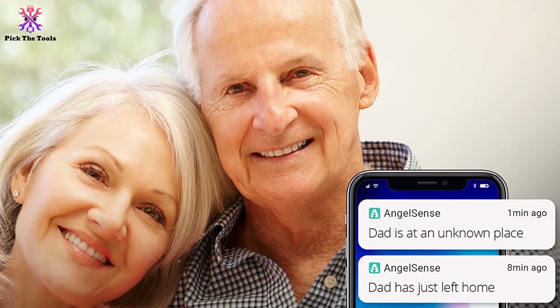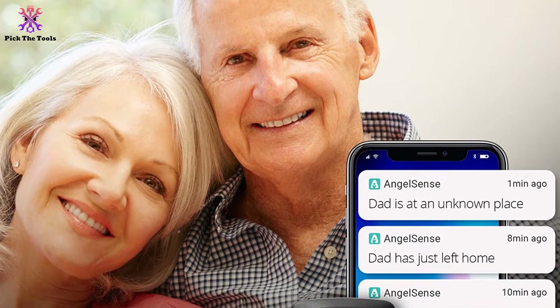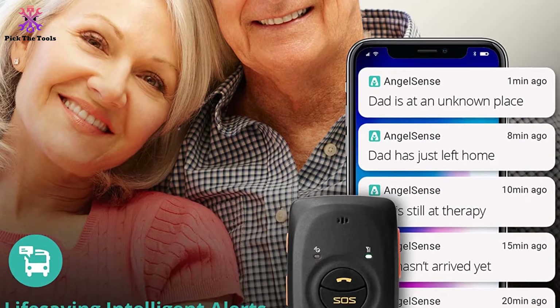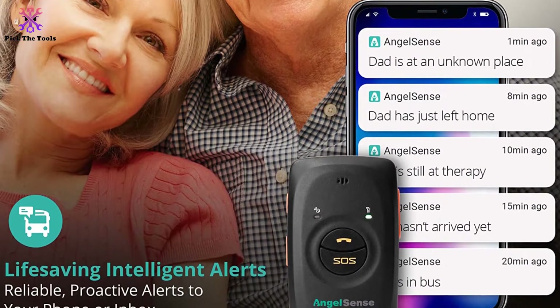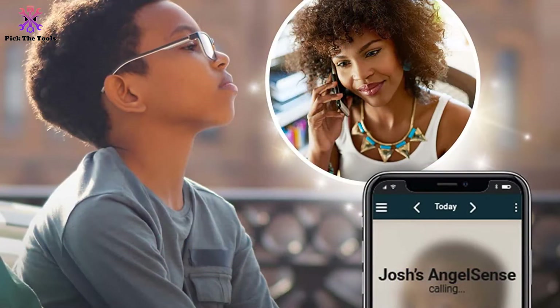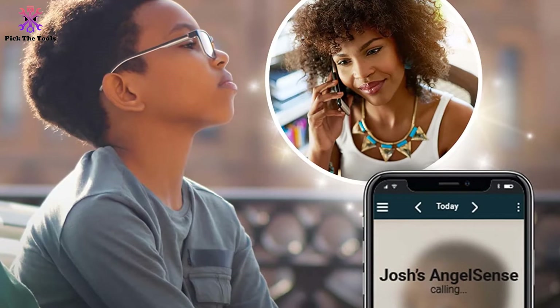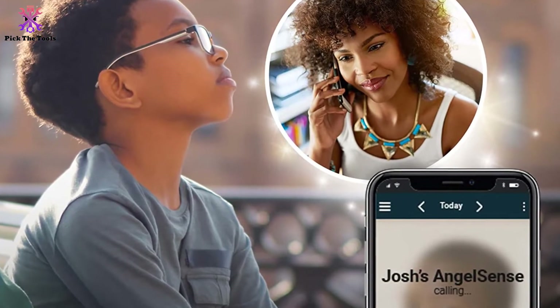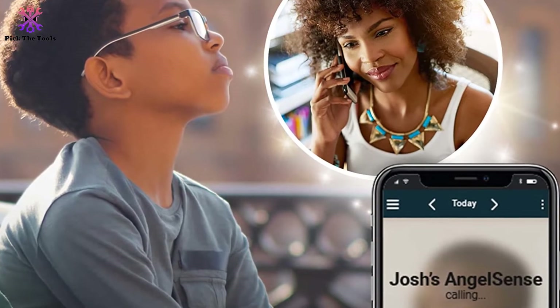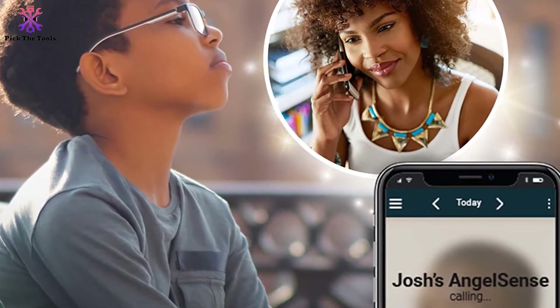With its safeguard GPS location, it allows you to know the place that your child is at. It comes with an auto-answer speakerphone, so you can always talk and listen to your kids wherever they go. Another special feature is the SOS Call Request button, which sends you a message to alert you to call your kids. AngelSense is the clear top decision if you are searching for the most extreme measure of security for your loved ones.